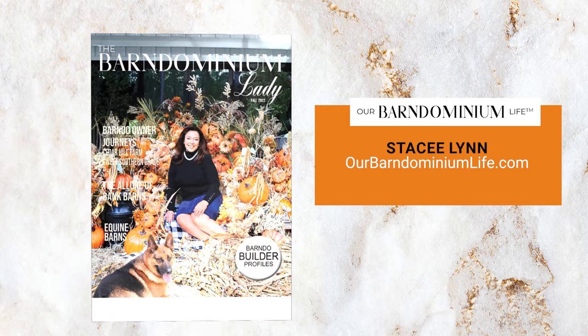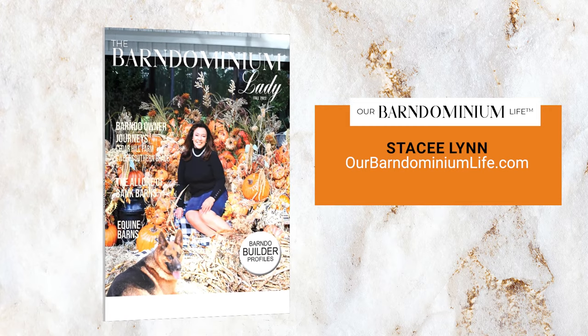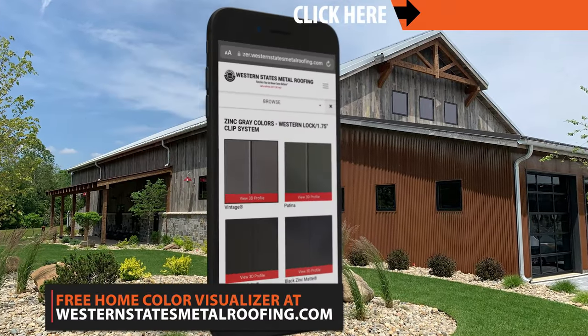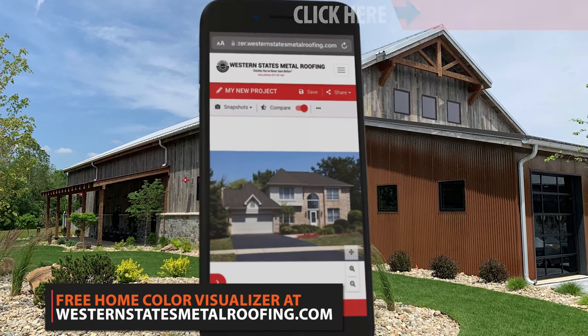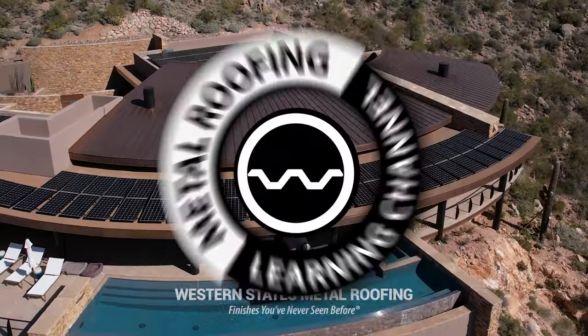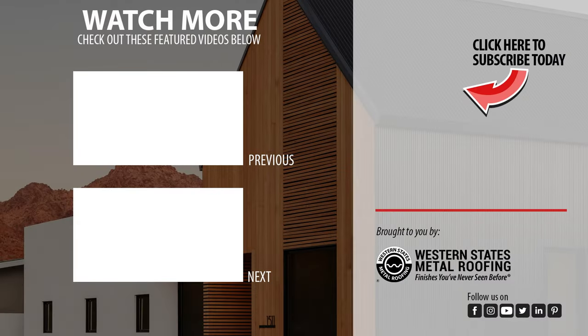Thank you, Stacey — I really appreciate you taking the time to do this. I'd recommend anybody thinking about getting a Barn Dominium and needing an expert designer to check out Stacey and her website, ourbarndominiumlife.com. You can also view all the colors that Western States Metal Roofing has to offer by checking out the online color visualizer — try it for free by visiting westernstatesmetalroofing.com.